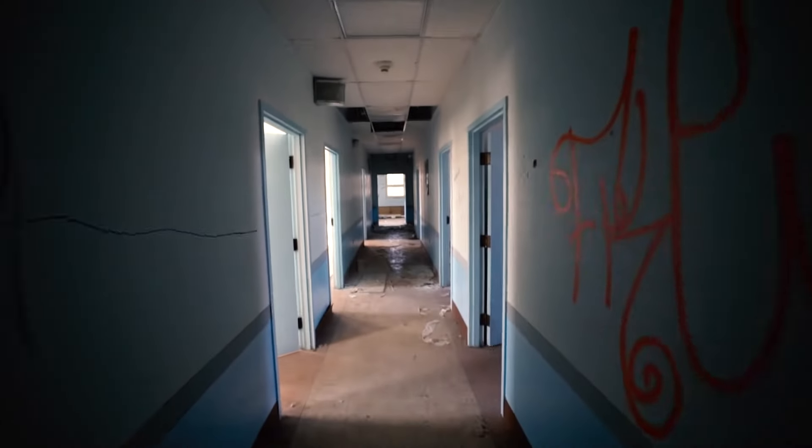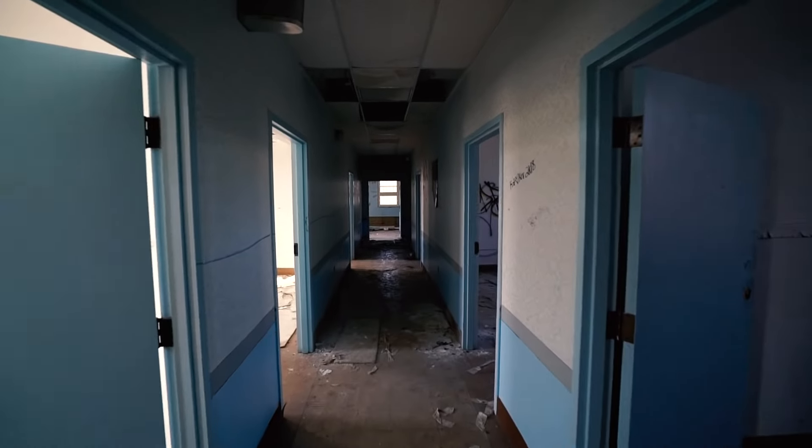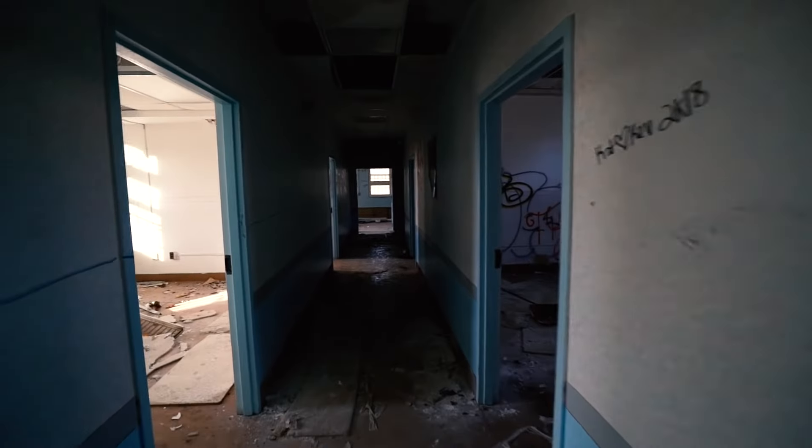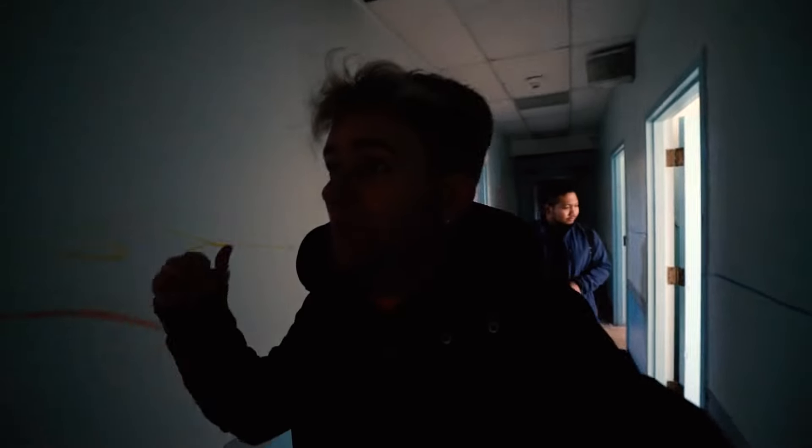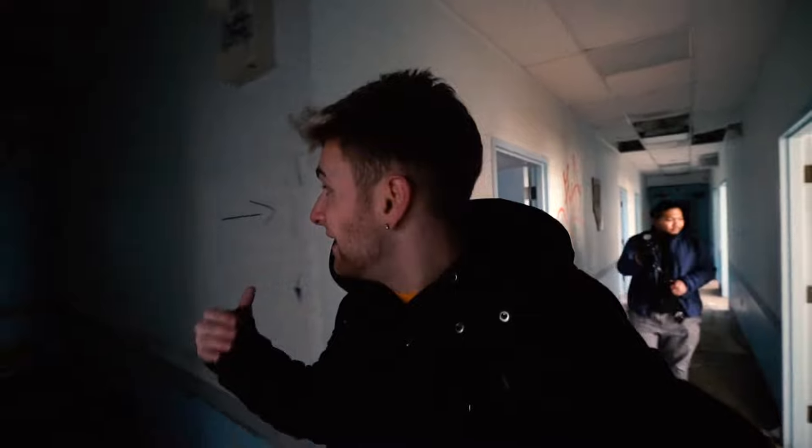We just entered a hallway that's newer but even smaller — a small, skinny hallway. There's nothing in there. We're going to leave this building now because we're spending way too much time in just this one building. We have two and a half hours of daylight left and there's a lot to cover. I want to hit as much of the main stuff as we possibly can.